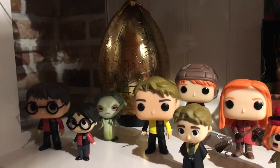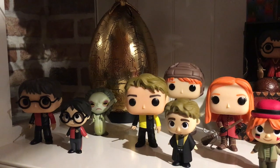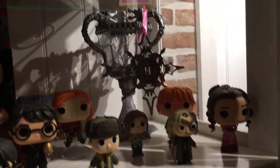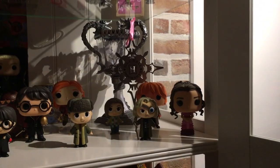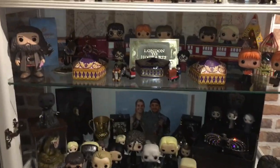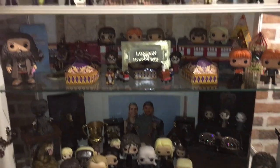On the left we see the golden egg — it's a main prop from the Noble Collection. On the far right we see the Triwizard Cup with the invitation to the Yule Ball in front. There are a lot of Funko pops and some mystery minis. One shelf below that is my Hogwarts Express shelf — everything on it is dedicated to the Hogwarts Express.